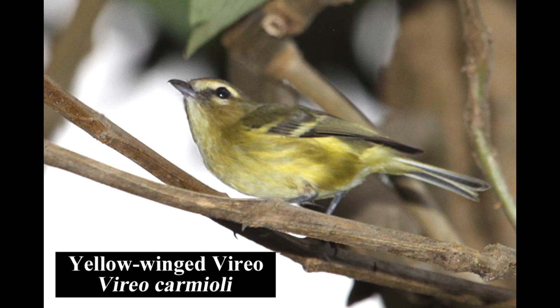The yellow-winged vireo is common in forests, forest edges, and gardens of the central and Talamancan highlands. It is endemic to Costa Rica and western Panama.